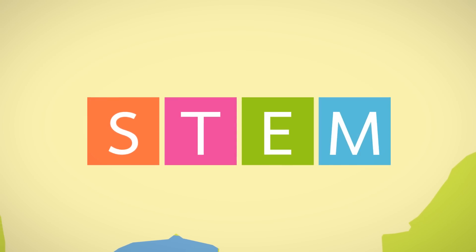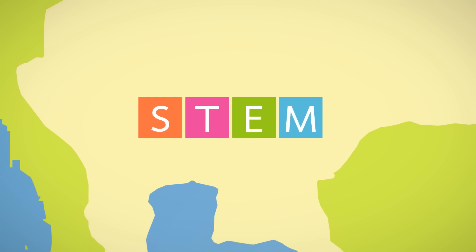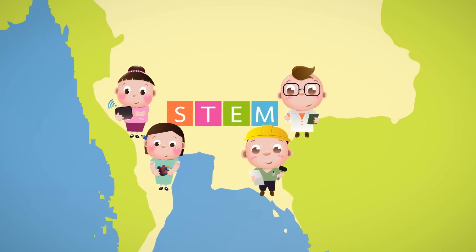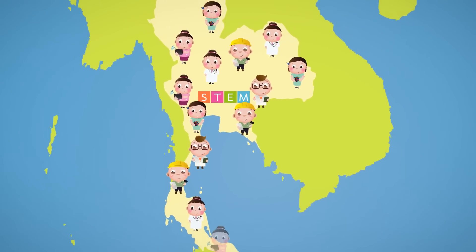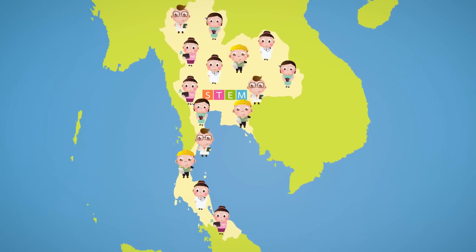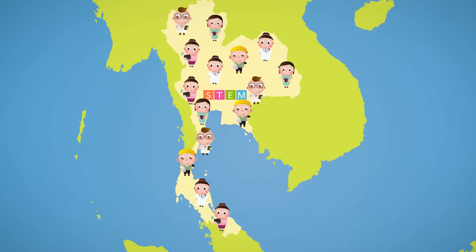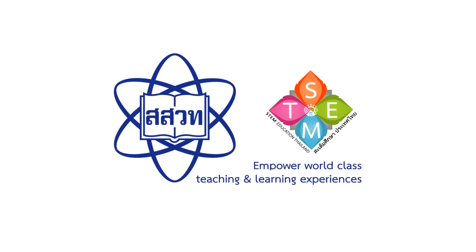In conclusion, STEM education is an educational management method. Its main purpose is to enable students to apply knowledge in sciences, technology, engineering, and mathematics from their classrooms to solve problems in their real lives. STEM education aims to build experiences, life skills, and creative thinking that can lead to innovations, turning young people into capable thinkers and workers. These young talents will eventually become a major force in the country's development.